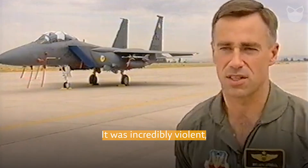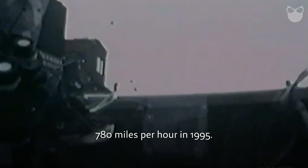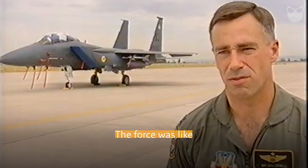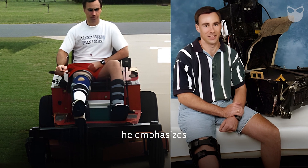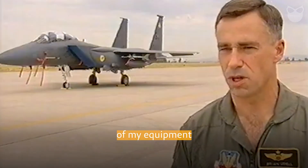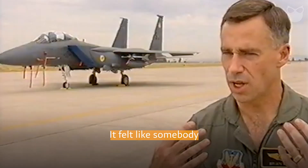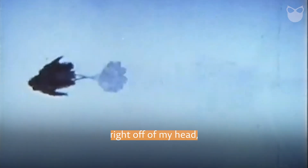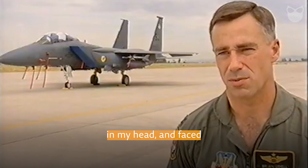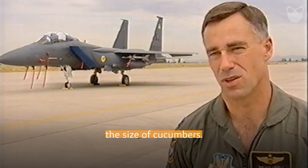Captain Brian Udell, who survived the fastest known ejection at approximately 780 miles per hour in 1995, describes it: "It was incredibly violent. The force was like hitting a brick wall." Despite his severe injuries, he emphasizes that his training and equipment were crucial to his survival. "It felt like somebody had just hit me with a train when I went out into the wind stream. It ripped my helmet right off, broke all the blood vessels in my head and face. My head was swollen the size of a basketball and my lips were the size of cucumbers."